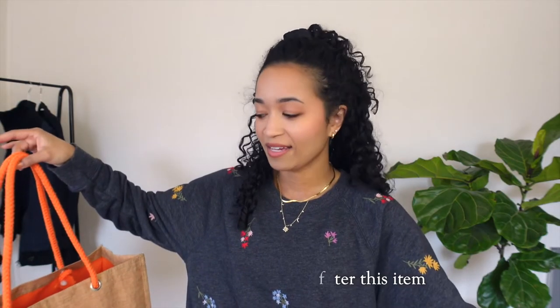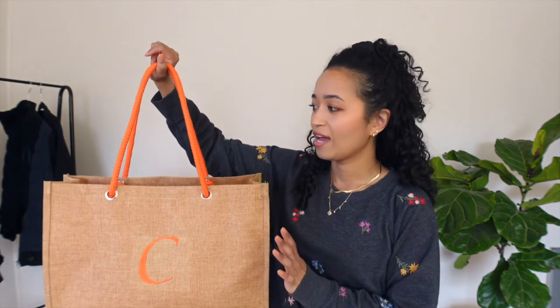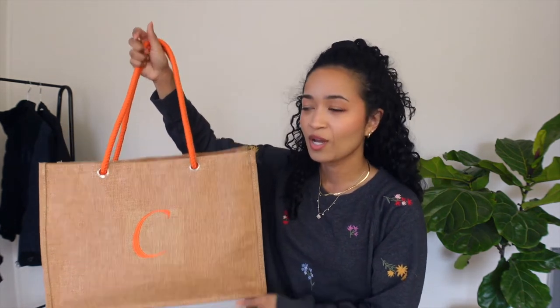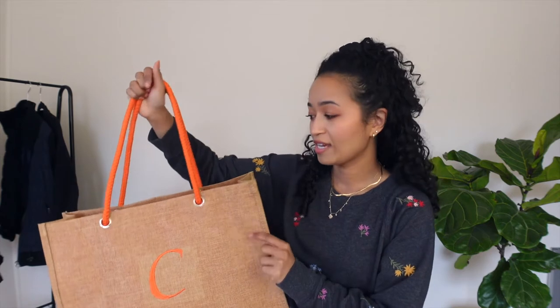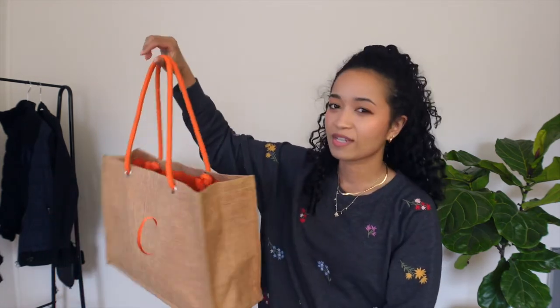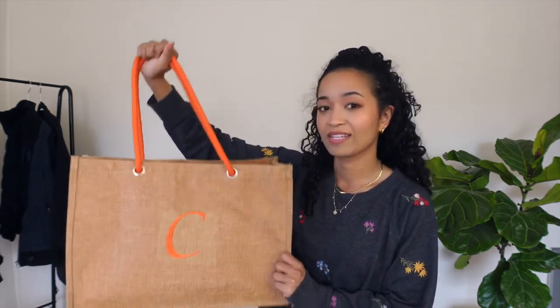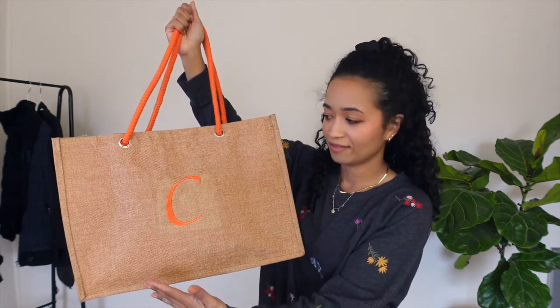This next piece is a bag. I specifically went there for shopping bags, like for groceries. I found this one from Kirkland, and it was brand new — it still had tags. It has a C for Crowley, my last name, and it's orange, which isn't my favorite, but I might dye it or something. It is a very nice, sturdy bag with a natural kind of feel. The straps are rope — very comfy. It's not the most stylish, but I like that it's functional. I don't really get monogrammed things, but here we are.